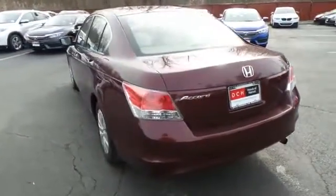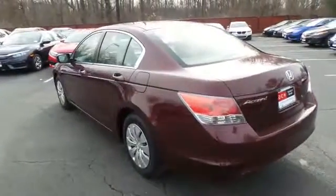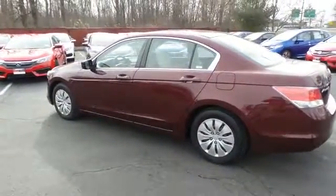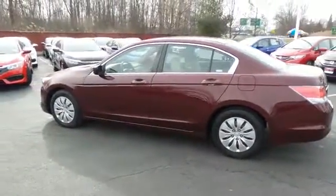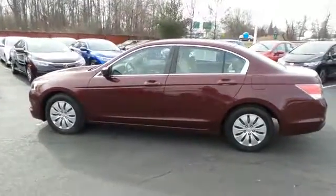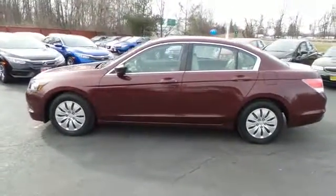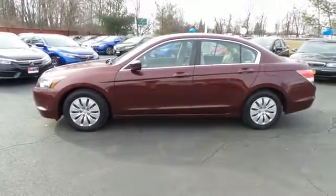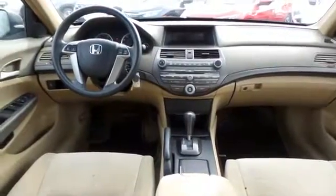It only has 77,000 miles. It's a Carfax certified one-owner vehicle. It's gone through a comprehensive 125-point inspection and it's backed by a 90-day unlimited mileage powertrain warranty.